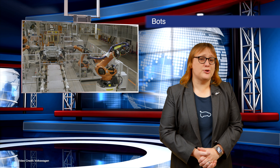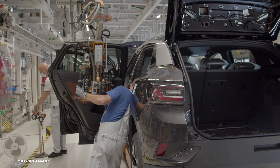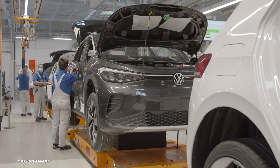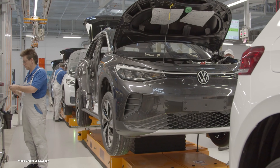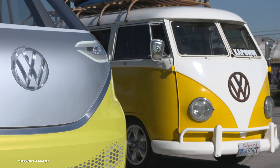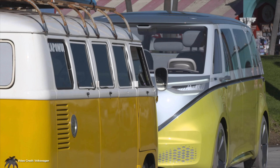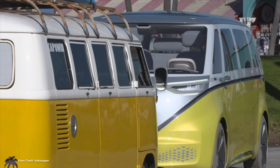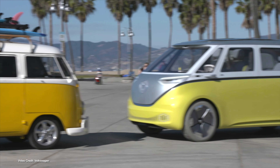Volkswagen has officially placed an order for more than two thousand two hundred new production line robots for use in its Emden, Hanover, and Chattanooga production facilities. Destined for Volkswagen's new electric vehicle ID production lines, they will be used to produce the ID-4 in Chattanooga and Emden from 2022 onwards, and to produce the ID-Buzz minivan at the Hanover production line starting the same year. The host notes he'd love to see the ID-Buzz called the ID-2, given its historical connection to the Volkswagen Type 2 Kombi, still one of Volkswagen's most popular vehicles.